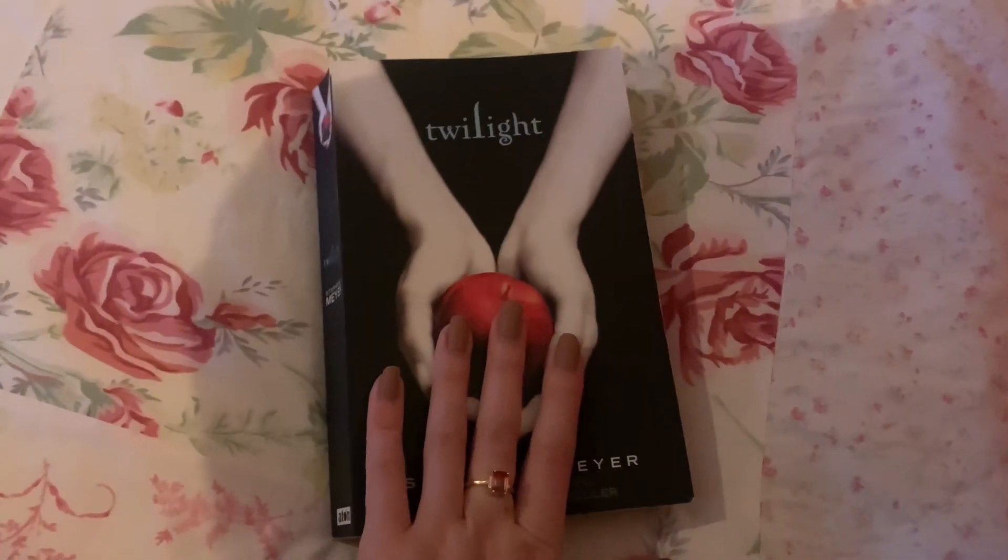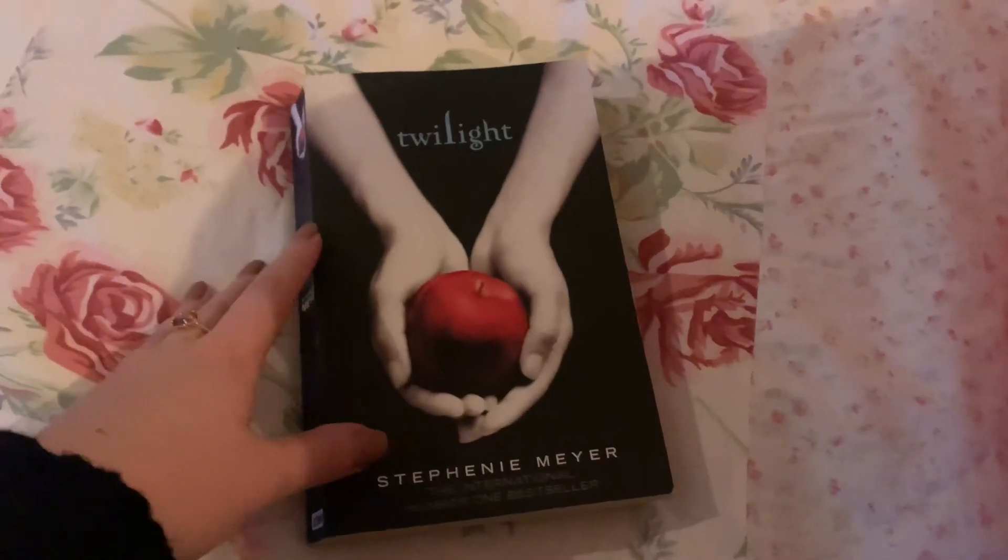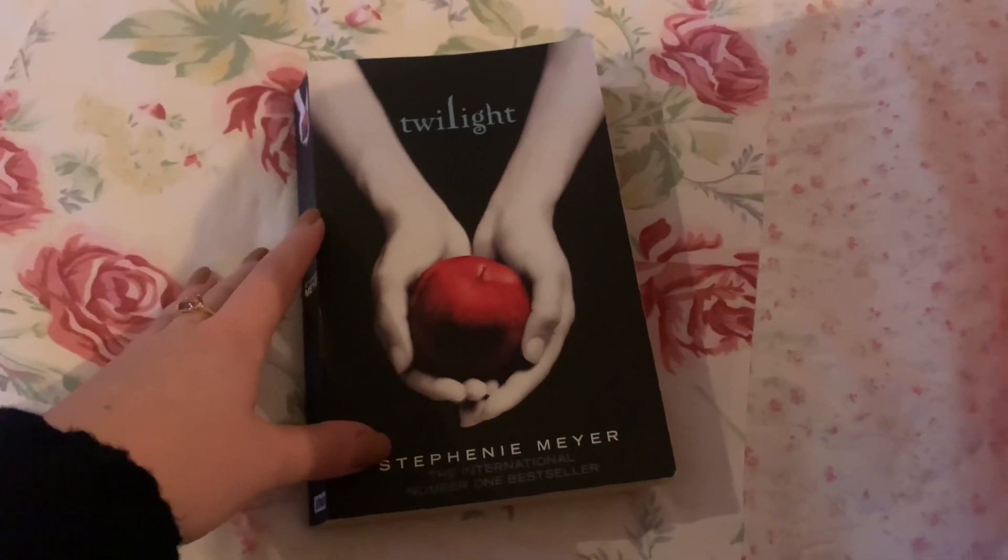That's the last book I'm going to be getting rid of. Please let me know down below if you've read any of these books and what you thought of them. That's everything from me today — thank you so much for watching and I'll see you in my next video. Bye!